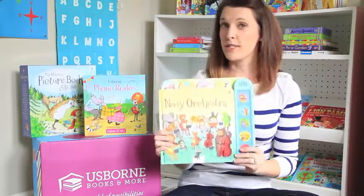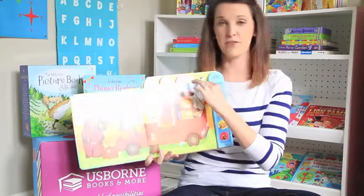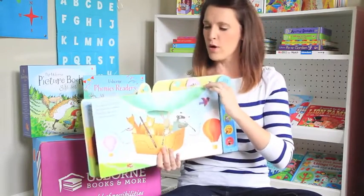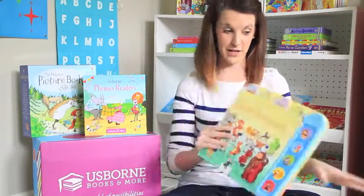This is our Noisy Book — Noisy Orchestra. Little buttons over here on this side. Our Noisy Books have these great tabs at the top so you can flip through the pages. This is all about different instruments — there's woodwinds, there's percussion, there's brass. At the end they gather all together to play a beautiful orchestra concert. So it's super fun and noisy.